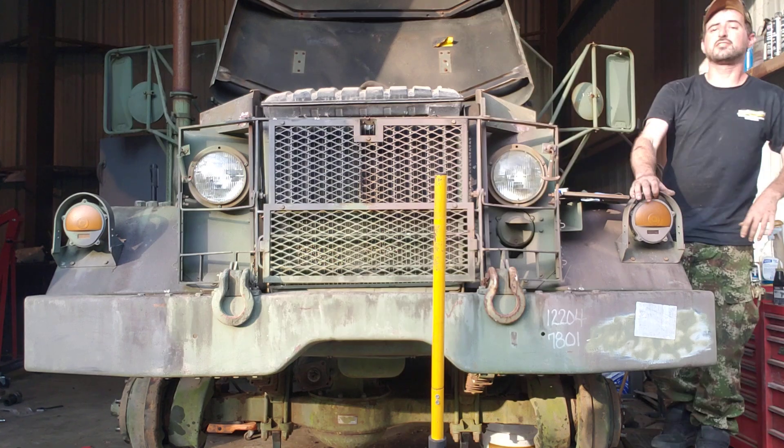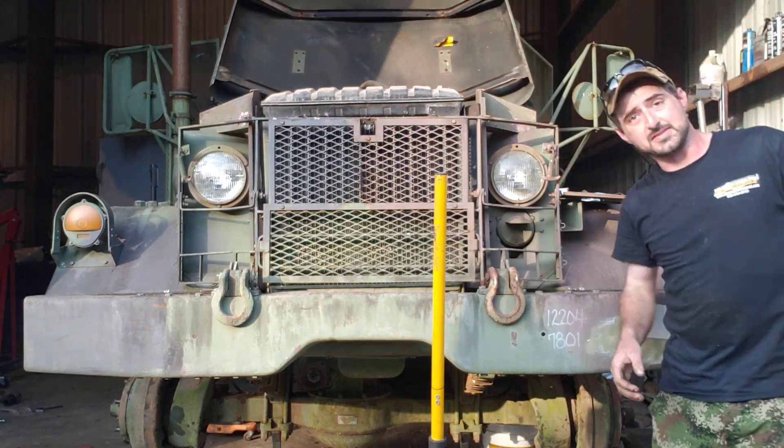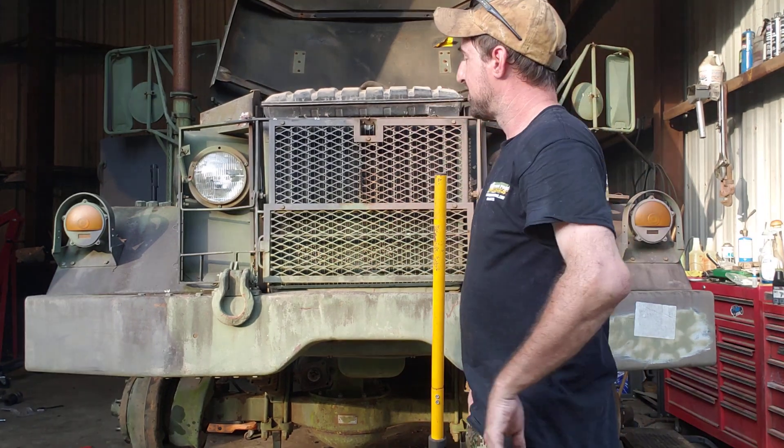The throttle return spring is missing in action. So that's lovely.